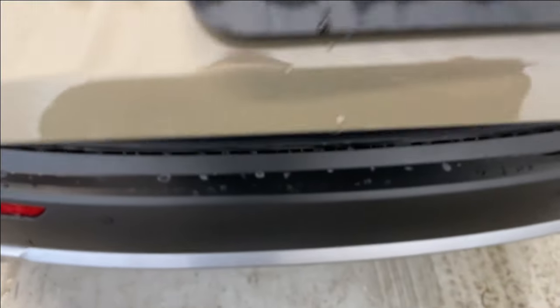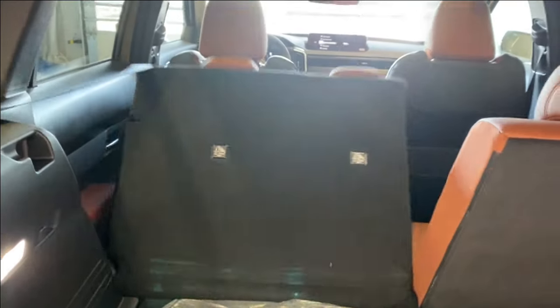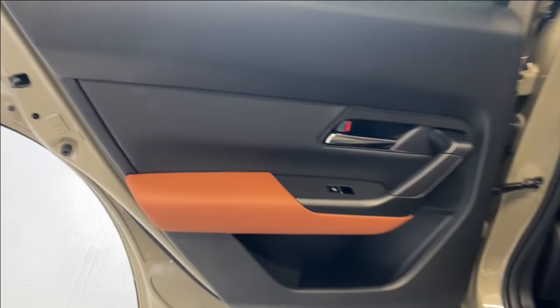The power trunk opens up nice and easy at the press of a button. There's a 60/40 split for the rear seats. You can also lift the floor to access the spare tire. The seats fold down easily, and to close the trunk, press the button on the right-hand side and it comes down nice and easy.